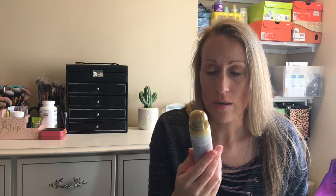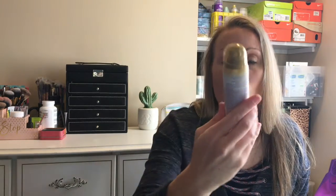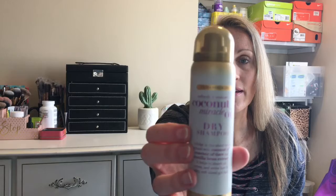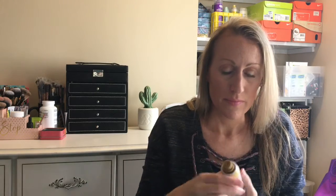Next is the OGX Coconut Miracle Oil dry shampoo. I've seen this brand and used their shampoos in the past. I'm going to smell it — it does smell like coconut, which is nice. Hopefully it won't be too sweet on the hair, because sometimes scented ones can be a bit sickly, but I like that!